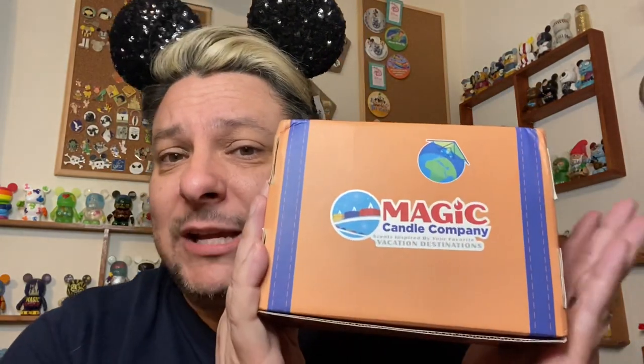Today we are going to open up the Magic Candle Company subscription box. This is the same Magic Candle Company that some of us know and have used — the same candles, the same scents — but this is a monthly subscription service where you don't exactly know what scent is coming. There's no preferences to fill out, nothing saying I like this or I want that. You just sign up for the subscription service and get it each month.